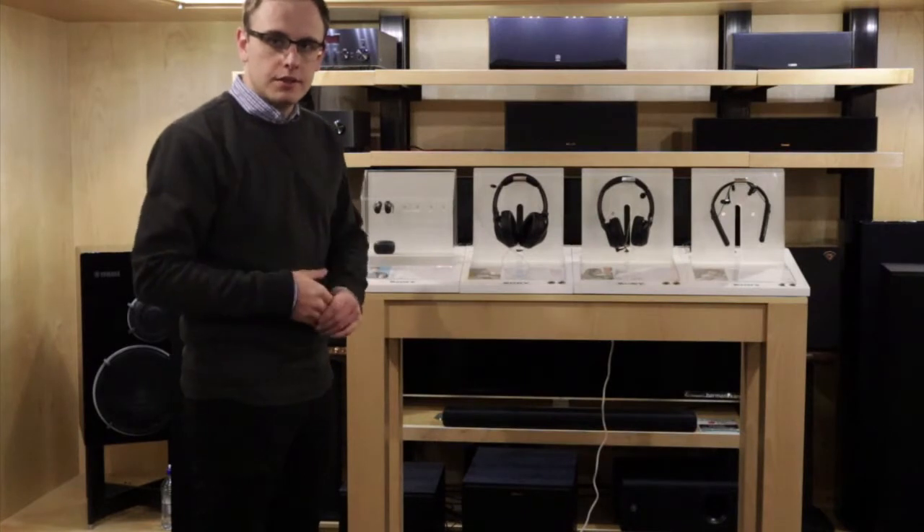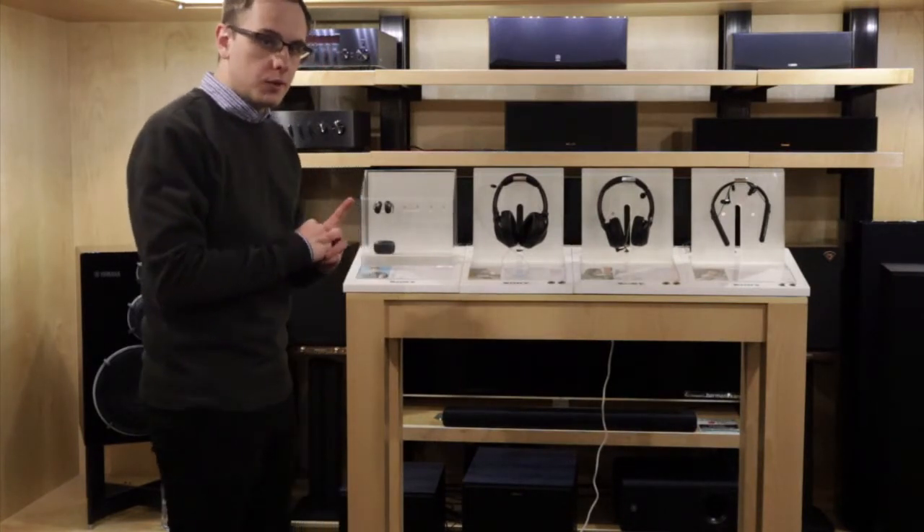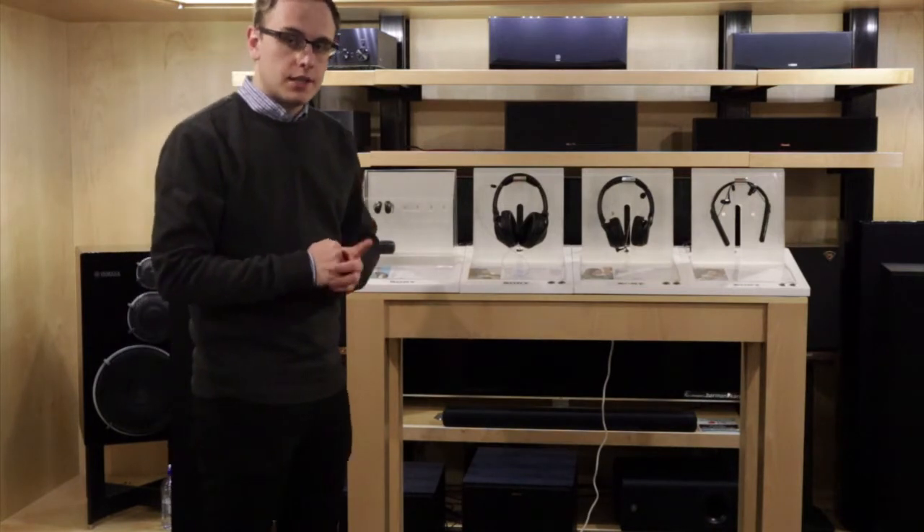Hi, it's Trevi here again from Digital Experience. Today we'll be looking at your Sony headphones — one in particular actually — that would be your WH-1000XM3s.